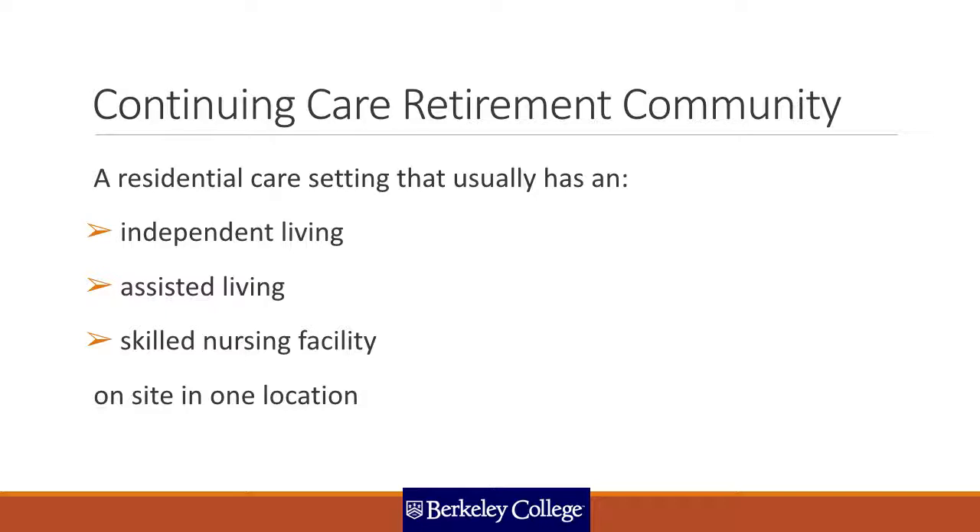Continuing care retirement communities are fantastic because in one location they have independent living for those who are perfectly capable of taking care of themselves and their ADLs, as well as an assisted living facility and a skilled nursing facility on the same grounds.